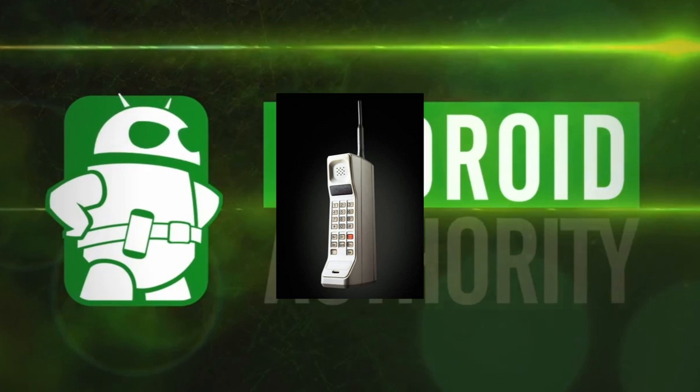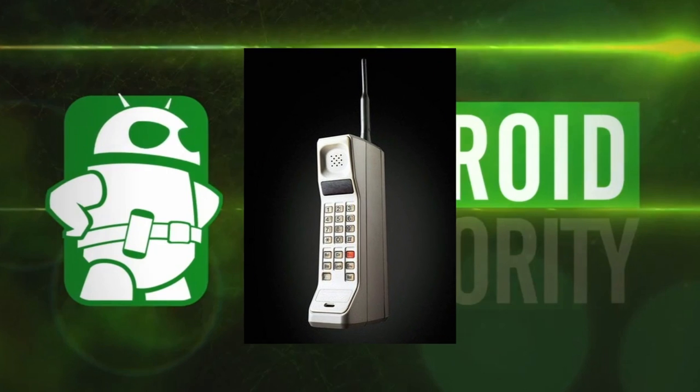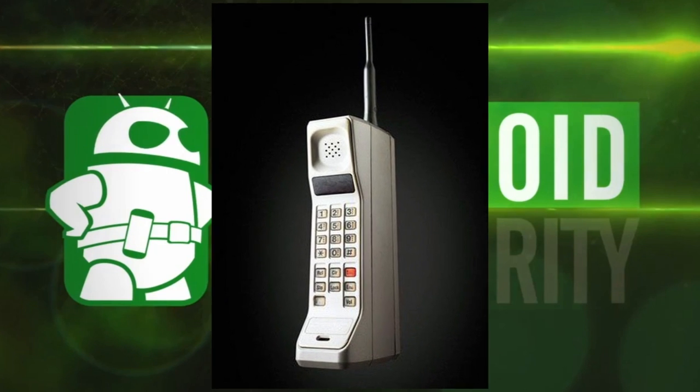The first cell phone was developed in 1973 by Motorola and the phone name was the DynaTAC 8000. When that first cell phone came out it was a portable phone, but still it was tough to carry. So a lot of the developers tried really hard to make that cell phone become smaller — something you can carry with you no matter where you go — and they succeeded.